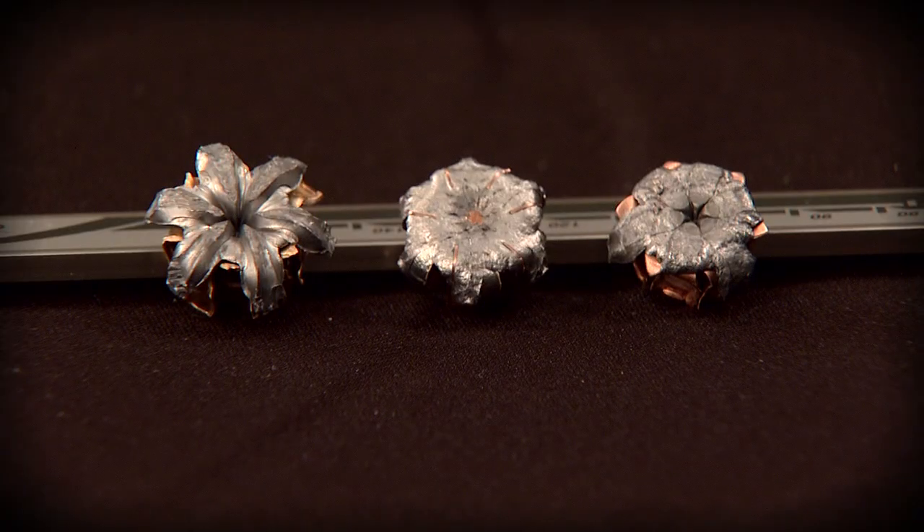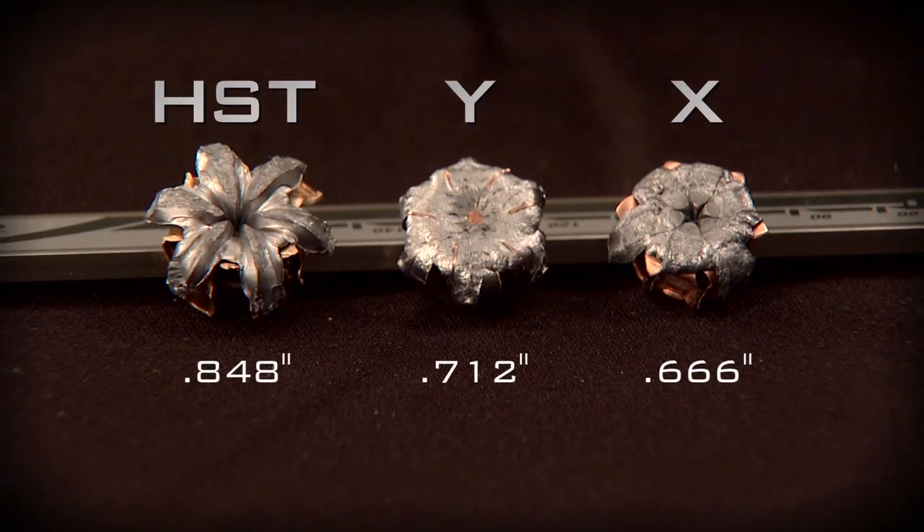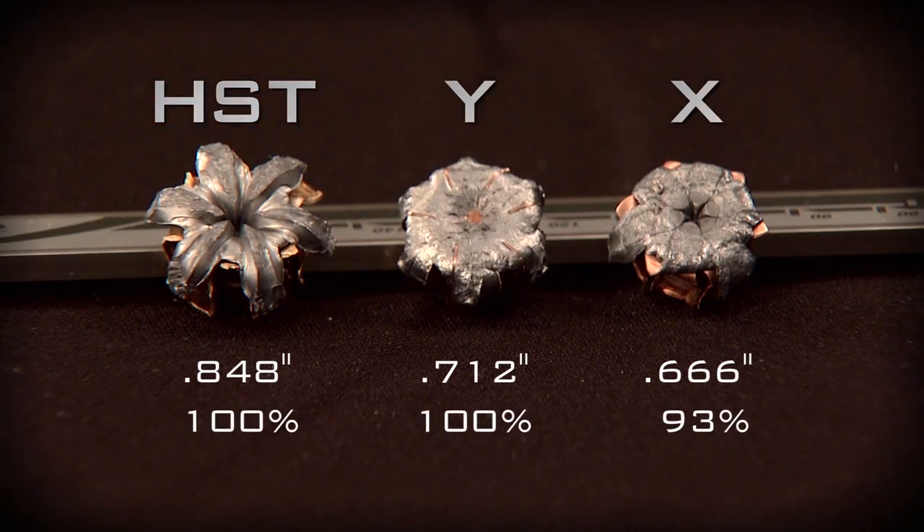Once again, Federal Premium HST has the largest expansion at 0.848 inches, followed by Competitor Y at 0.712, and Competitor X at 0.666. For weight retention: 100% for Federal Premium HST, 100% for Competitor Y, and 93% for Competitor X.